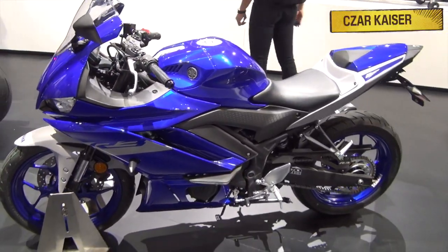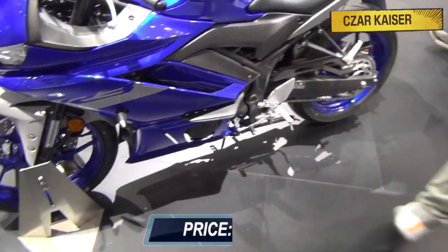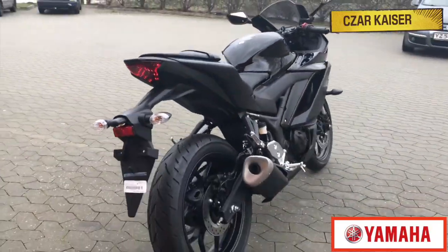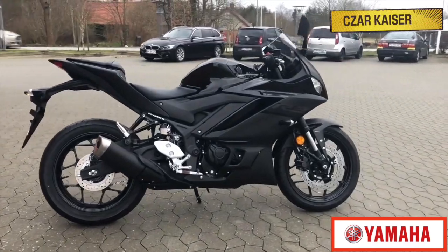For 2021, the YZF R3 comes with a price tag of $5,300. It's a popular motorcycle that's designed to always provide a fun riding experience.